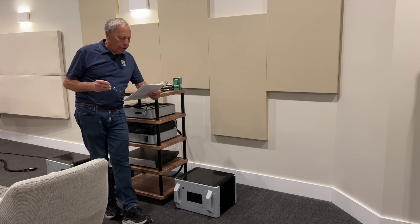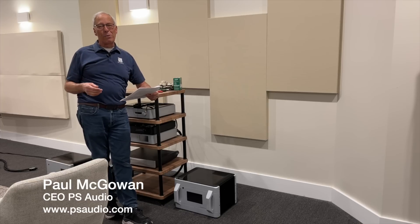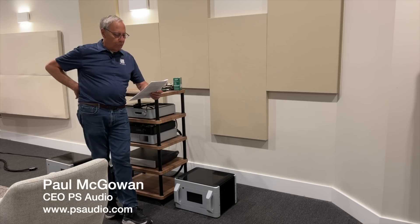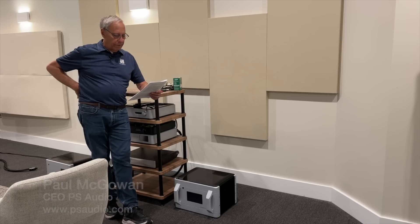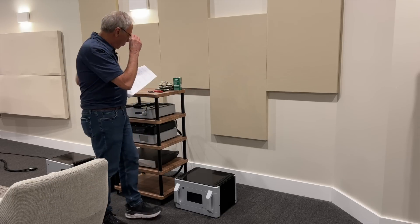James in Pearland, Texas — wherever that is. Well, I know where Texas is, I'm not sure where Pearland is. Hey Paul, why don't speakers come with 12 and 15 inch woofers like they used to 30 years ago? That's a simple, short question.